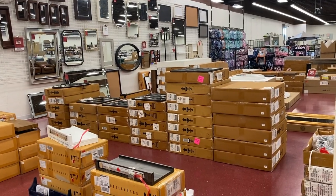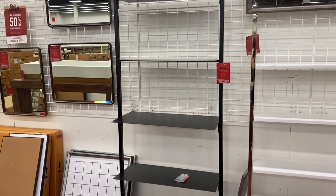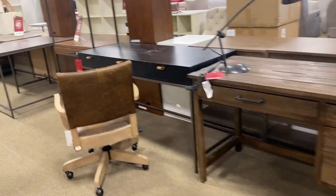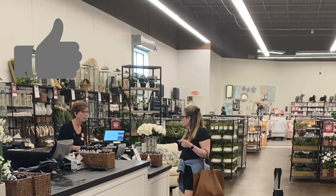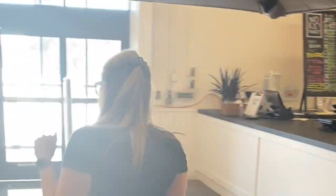I loved this absolutely modern wall shelf — it definitely mimics something from CB2, perfect for a small modern home. Quick hello from me in the mirror! We finished off our outlet shopping extravaganza by looking at the office furniture. If you enjoyed this video, please give it a thumbs up and subscribe for more content like this. Thanks for watching — chat with you next time!